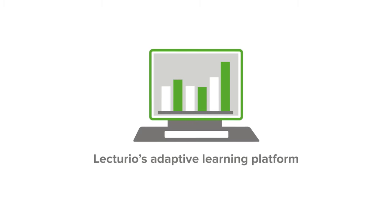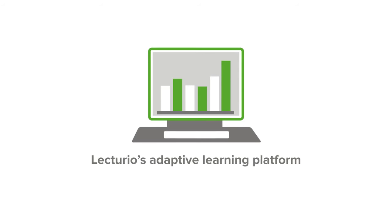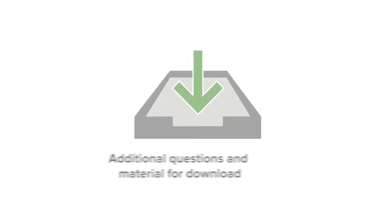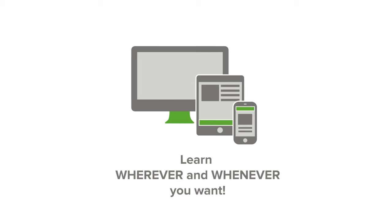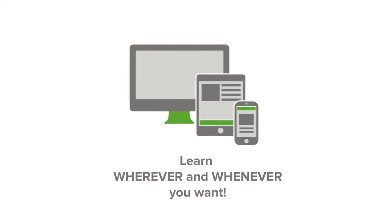Your success will be supported by Lecturio's adaptive learning program. You will be provided with additional questions and download material. Furthermore, you will be able to learn wherever and whenever you want with Lecturio's mobile apps.